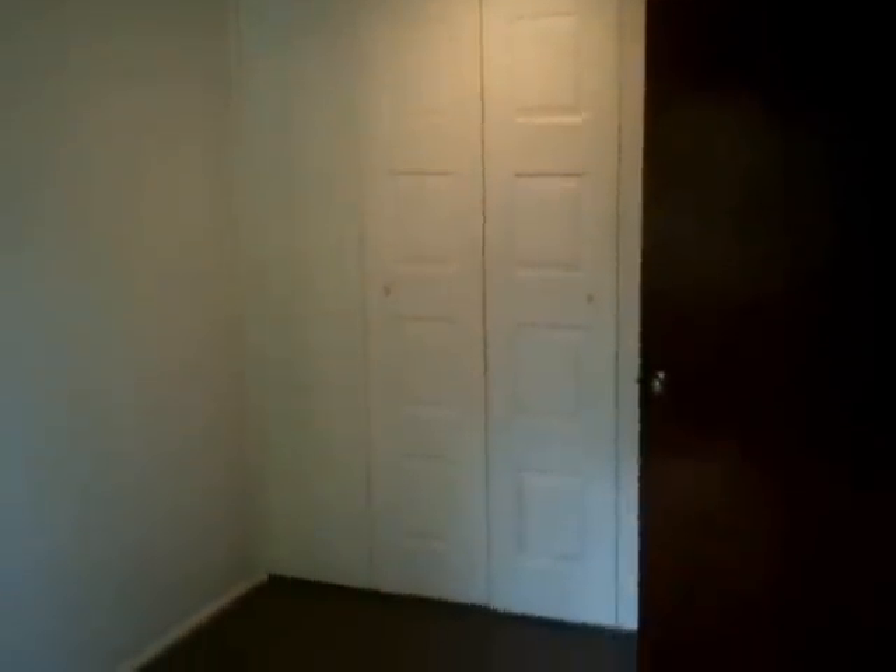The first bedroom we come to is about 10 by 12. This room is carpeted and has a nice closet.